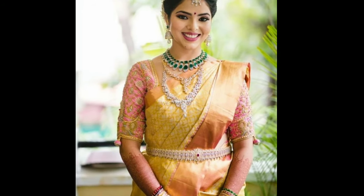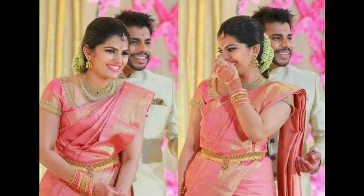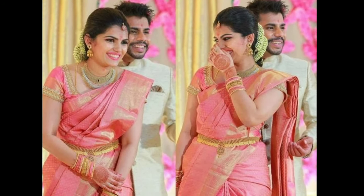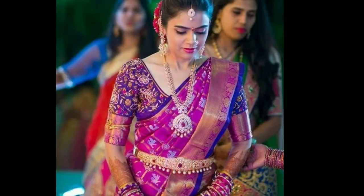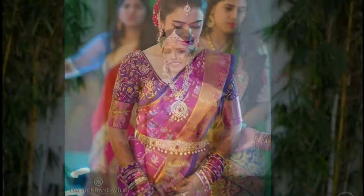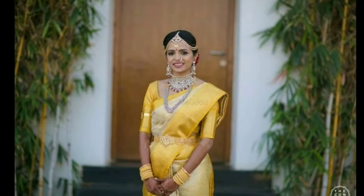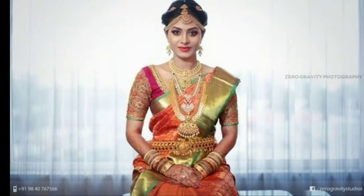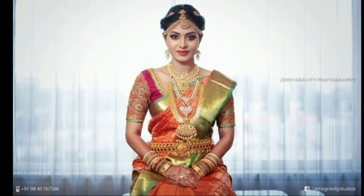These beautiful patu sarees have been collected from other websites for the purpose of showing you these beautiful sarees on one platform. The Latest Design channel is not responsible for buying and selling — this is not a sponsorship video. My channel's purpose is only to show you the latest trending designs.